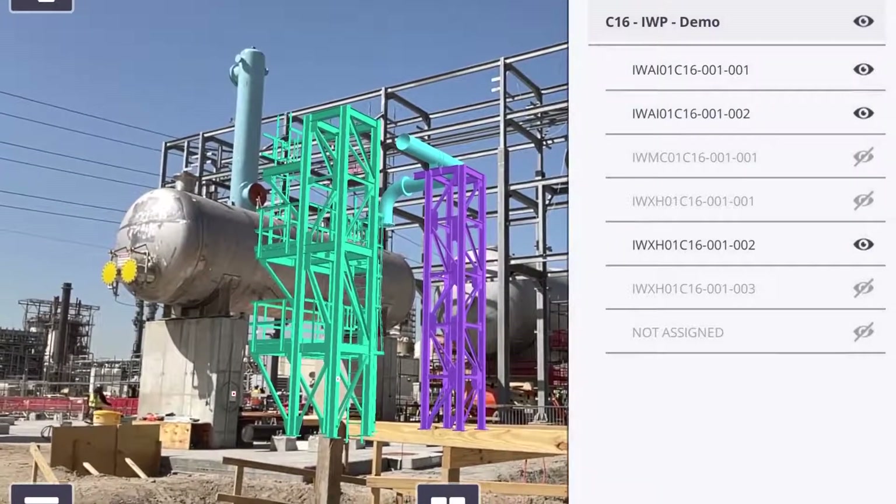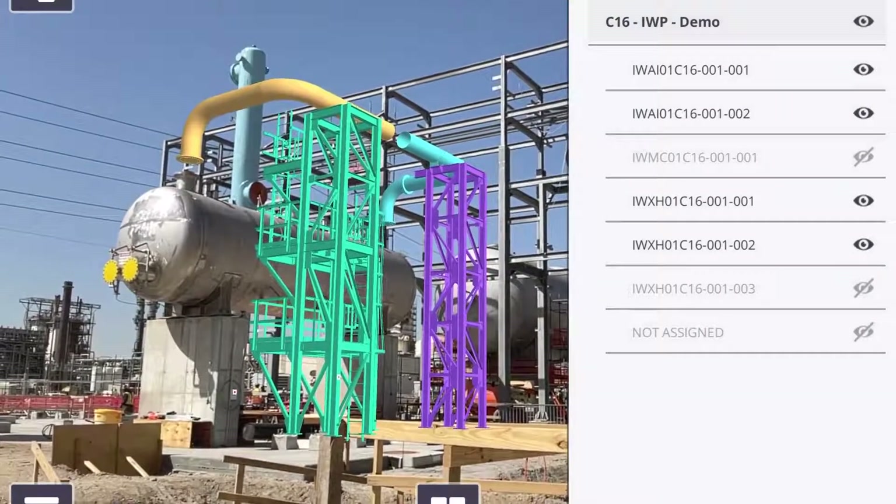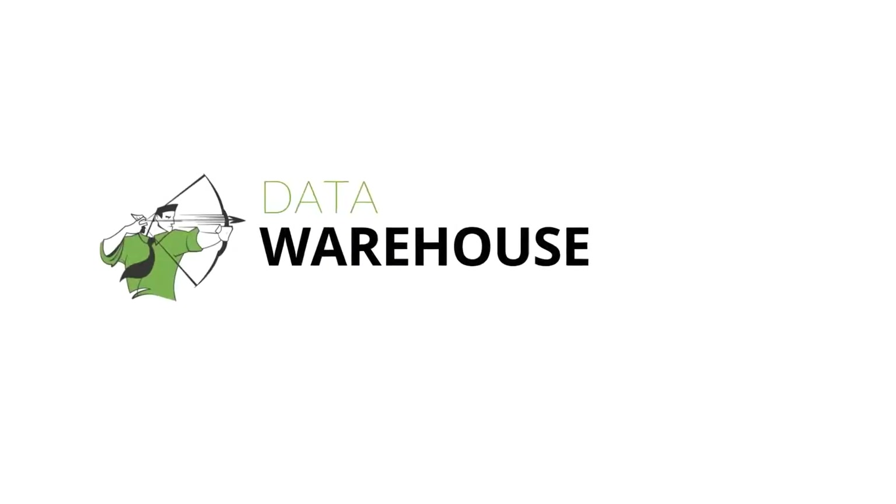We align chunks of work across engineering, procurement and construction and then manage the hand-off between those points. The glue that holds this all together is a single version of project data hosted in an organised environment — a data warehouse.